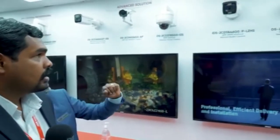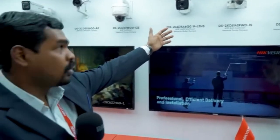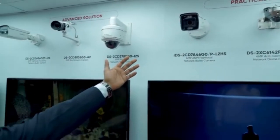Hi guys. Let's start with the first camera. It is a thermal camera, which we use for perimeter protection. The second camera is actually an anti-corrosion camera, mainly used in oil and gas industries. Then we have the ANPR cameras, which we mainly use for number plates.